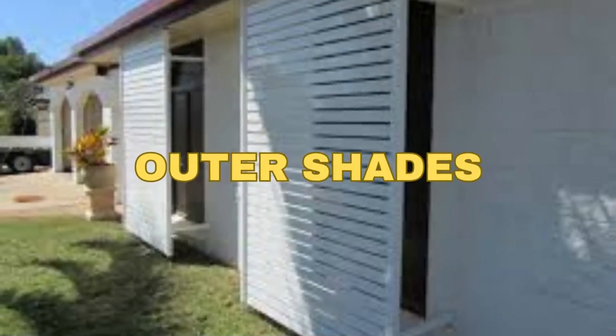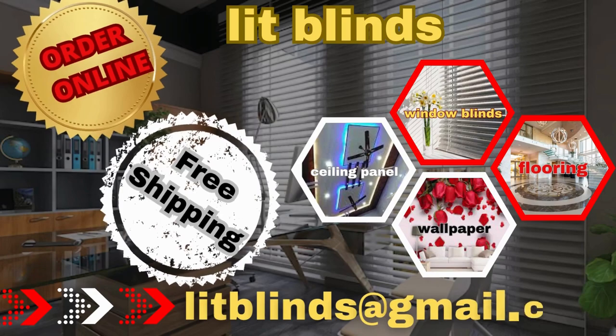Beyond functionality, window shades are also an opportunity to infuse your personal style and taste into a space. The right choice of fabric, pattern, and design can serve as a focal point, adding character and charm to any room. Order online with free shipping.